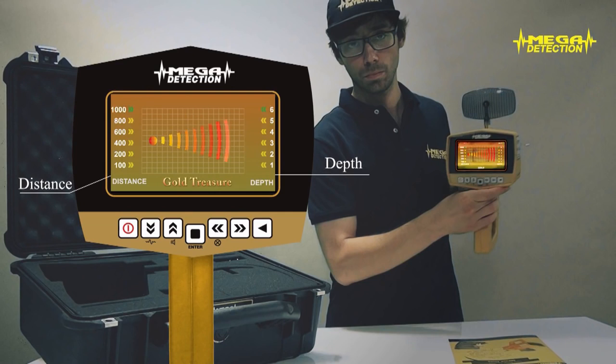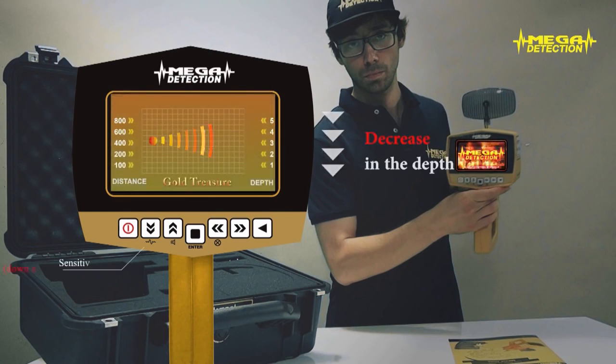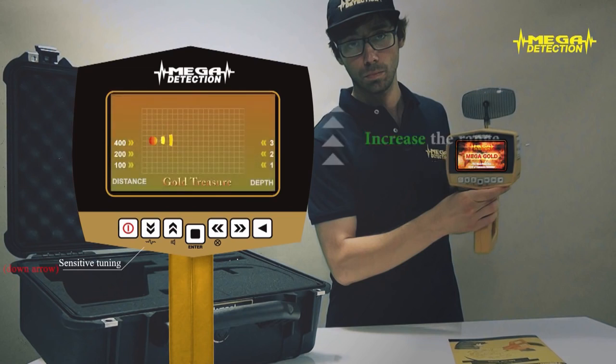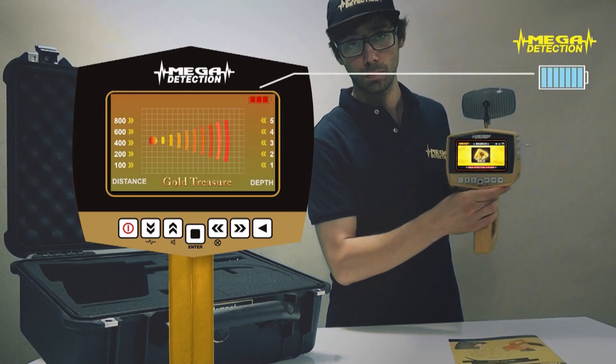While searching in a close area, if you do not want to see far targets, you can decrease the range value with the down arrow button, which will also decrease the depth value. You can increase the range with the up arrow. Step five — after waiting a couple of minutes you can start searching. Step six — you can see the battery charge level from the battery indicator in the upper right corner of the screen.